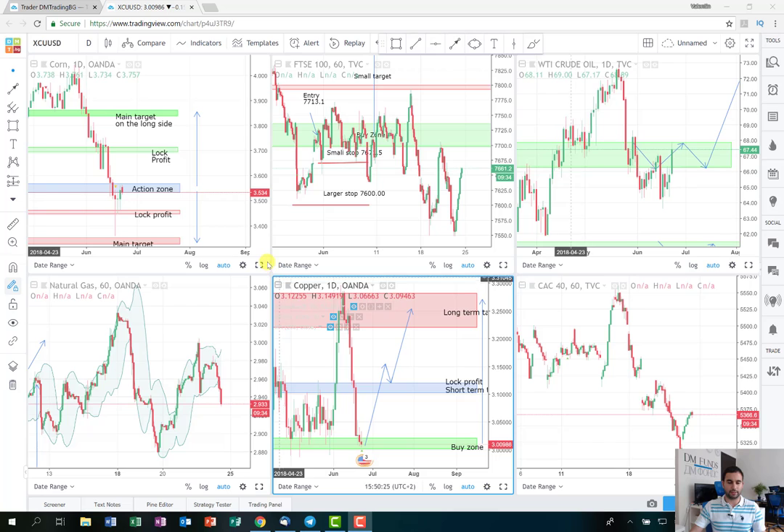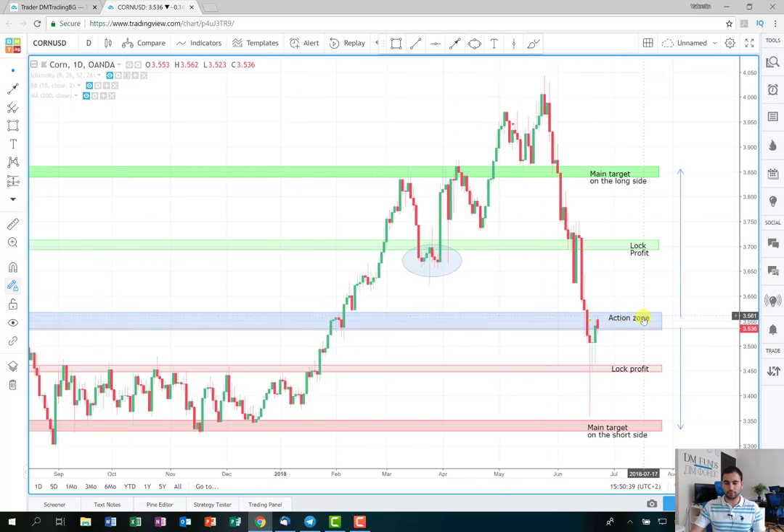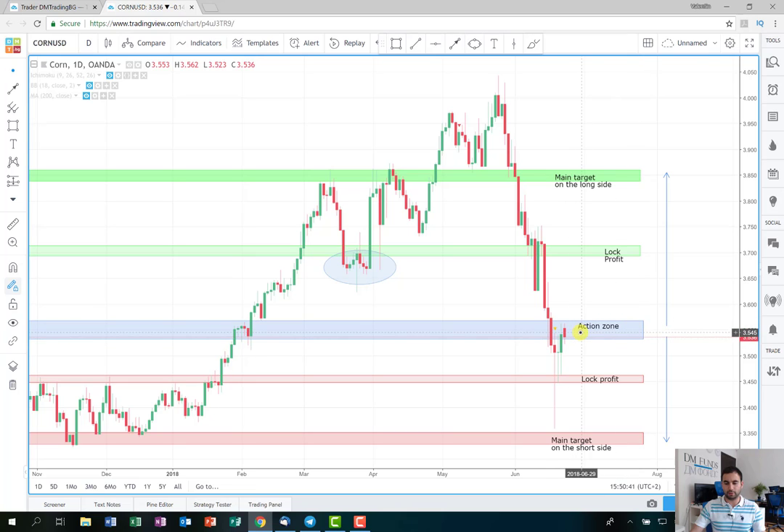First I'm going to start with the trade that I posted on Monday. It's on the agricultural product corn, as you can see here. The chart is on a daily time frame. As I mentioned in the video, this is going to be our action zone where I'll make the decision. I was mainly bullish on the trade. Unfortunately, on Monday when I made the video, the price of the corn closed a little bit under the action zone.